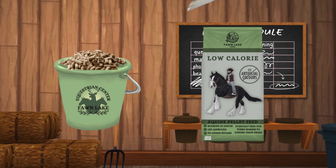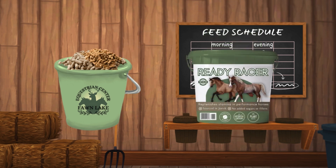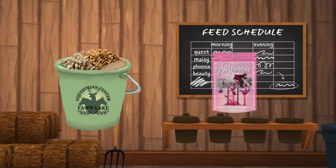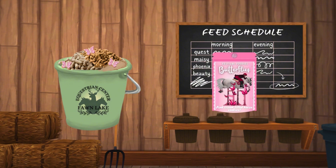Then I give her a scoop of Low Calorie Balancer. Because she's been outside all summer, you can certainly see the effect the grass has had on her. Next, I give her a scoop of Ready Racer — this just helps to keep her stamina up — and Glow and Grow to keep her coat healthy. And of course, a couple of treats on top. I will be changing their feed slightly as we go further into winter, but as of now, this is what she's got.